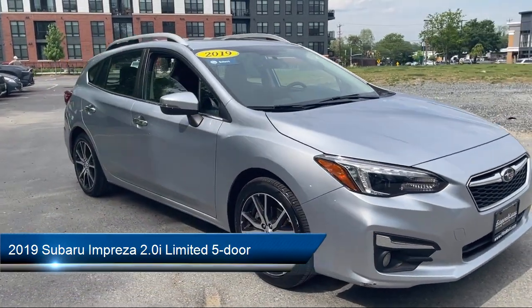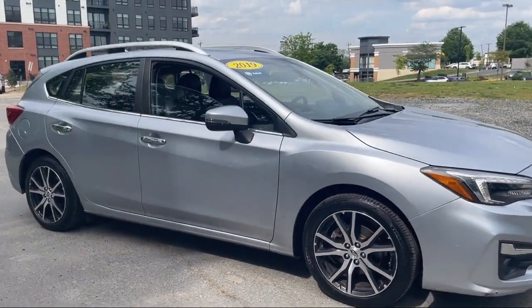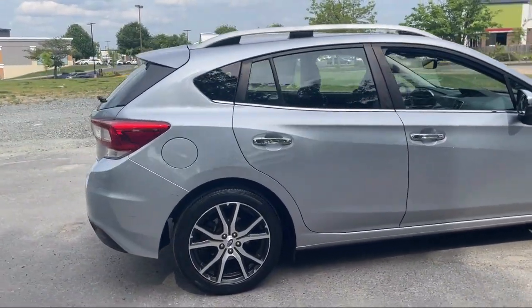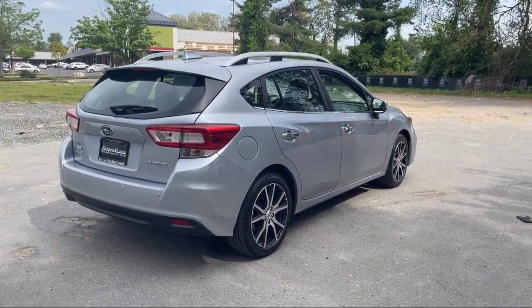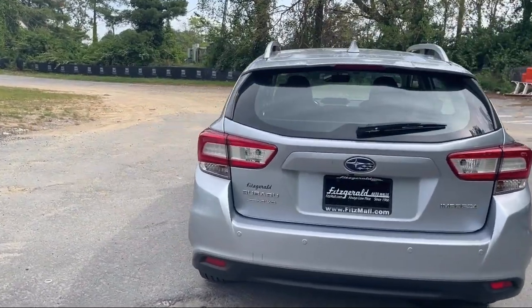It comes equipped with a leather trimmed steering wheel, rear side curtain airbags, multi-function remote proximity entry system, auxiliary audio input for iPhone and iPod, pre-collision warning system with audible warning, steering wheel mounted voice control, and rear view camera system.